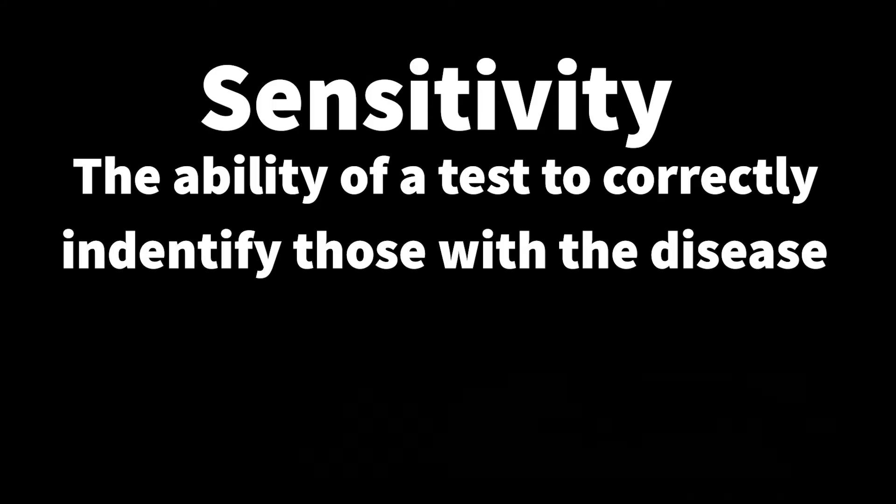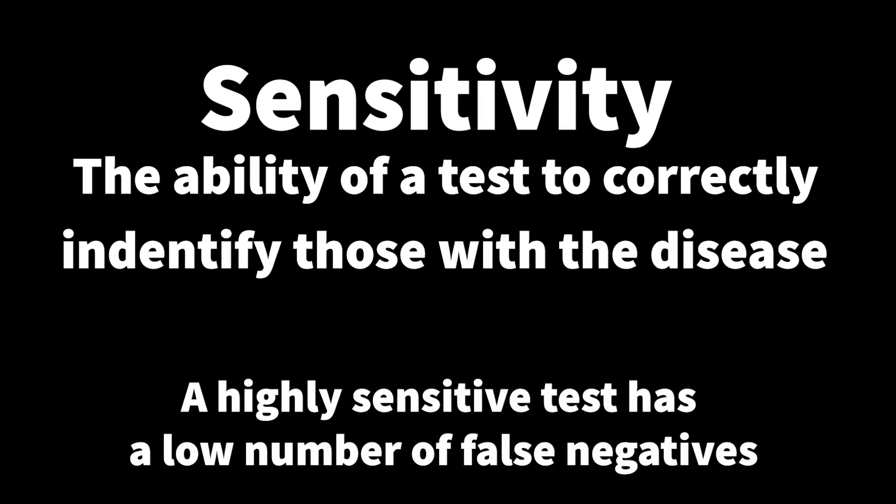The sensitivity of a test is the chance of that test correctly diagnosing the patients with the disease. A highly sensitive test doesn't have a lot of false negatives. Screening tests are sensitive because you want to make sure that you catch everybody with the disease.